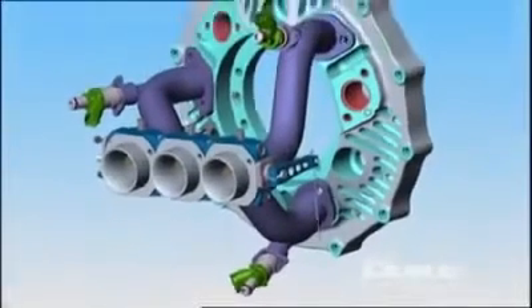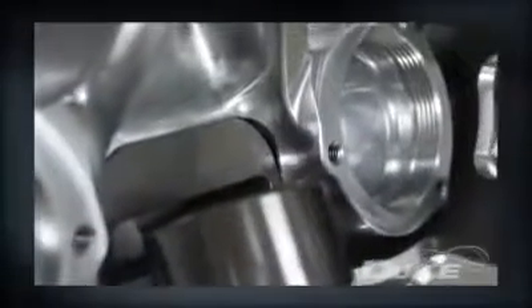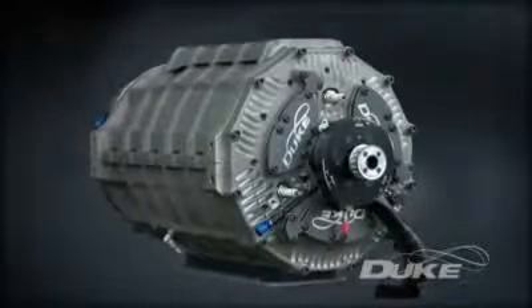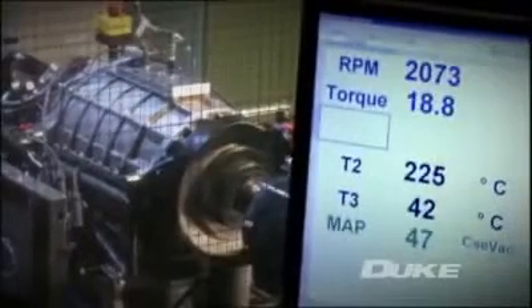Forming a highly skilled CAD design, analysis and development team, from an initial proof of concept the Duke team have now developed their third-generation design. A rigorous test program conducted at Marla Powertrain has proved the engine's capability.